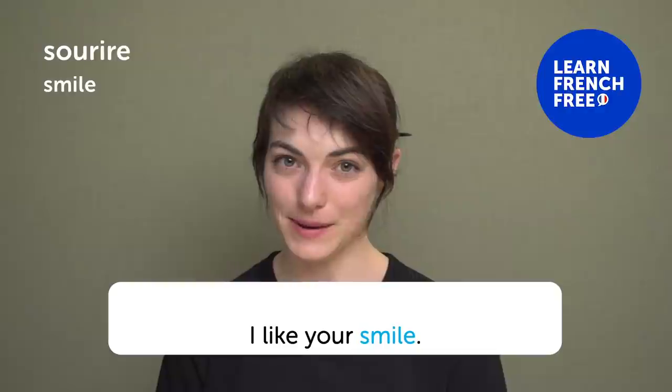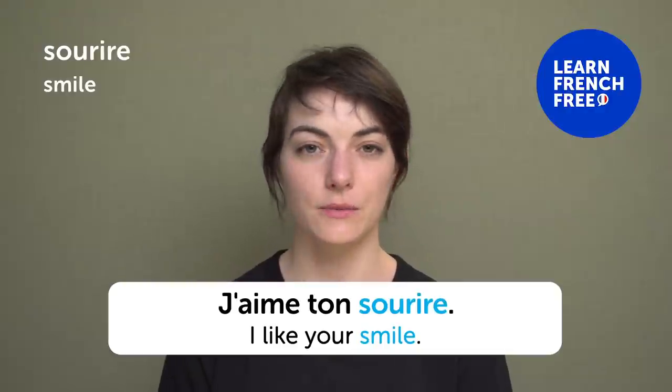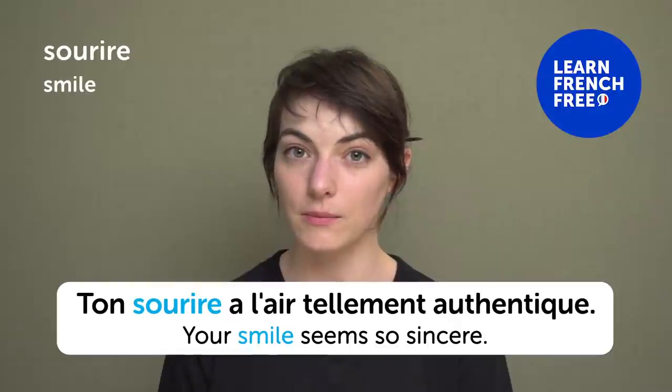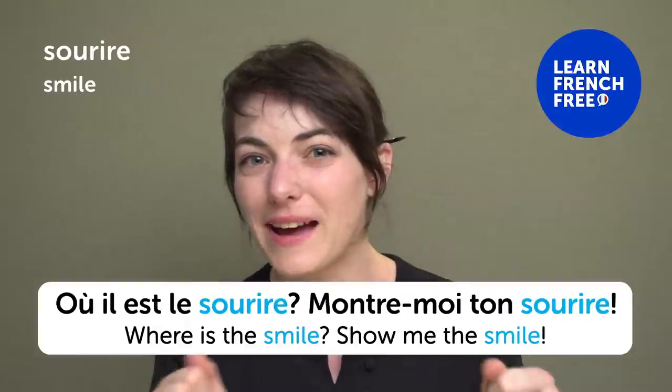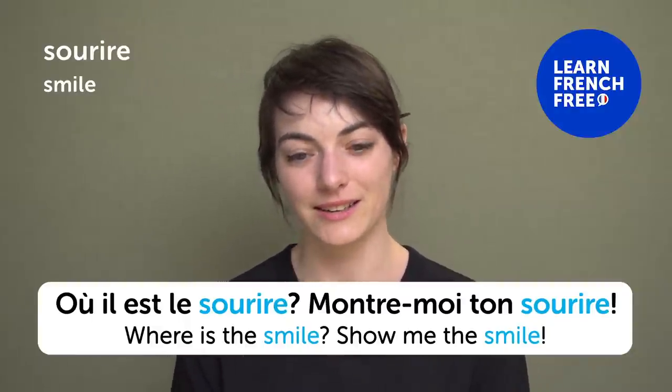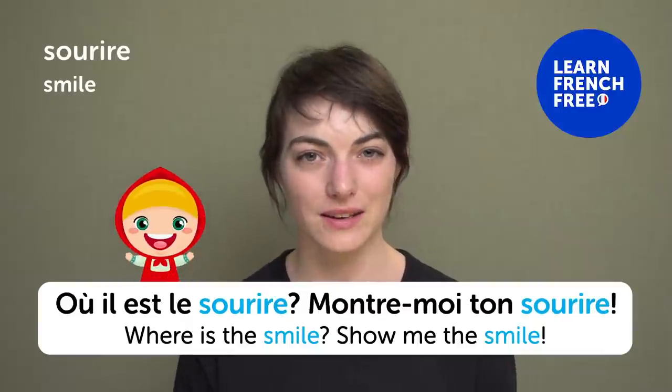« Sourire » — "Smile". I like your smile — « j'aime ton sourire ». Some guy once said: "Your smile looks so sincere" — « ton sourire a l'air tellement authentique ». Cheesy! « Montre-moi ton sourire » — "Show me that smile" — we say that to little kids when taking a picture.